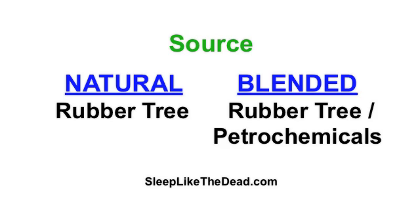Natural latex comes from the sap-like extract of the rubber tree, whereas blended latex comes from the rubber tree and synthetic materials, namely petrochemicals.